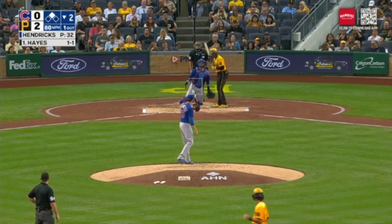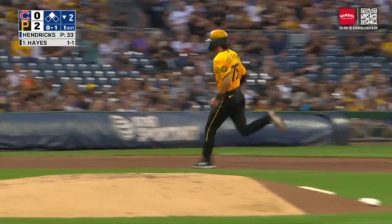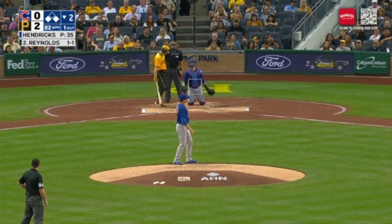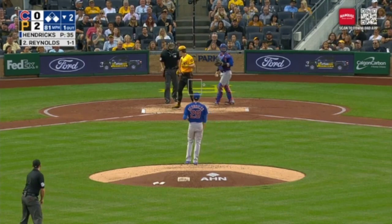That clips the outside corner. Charging Tachman — he's hit, he's hit! Don Kyle. First one to Reynolds — misses outside. A double into the right.